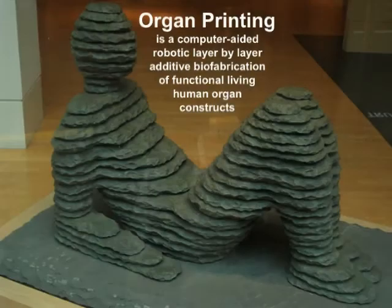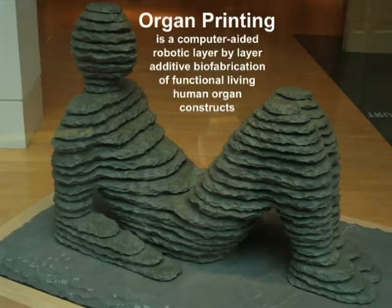We defined rapid prototyping as a computer-aided robotic layer-by-layer additive biofabrication of functional living human organ construct.